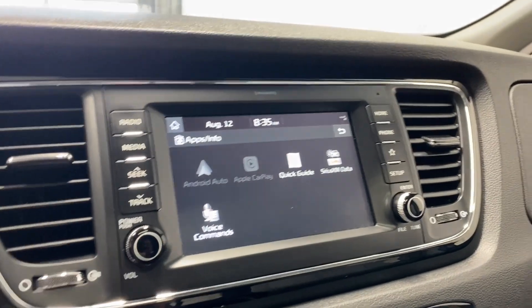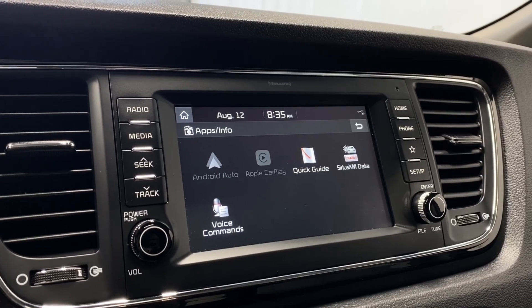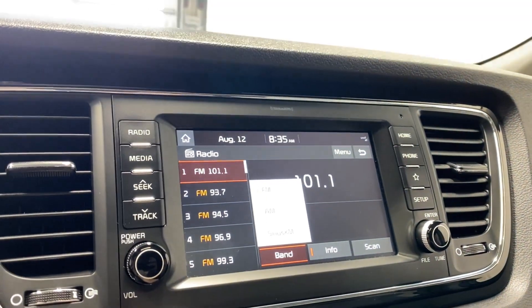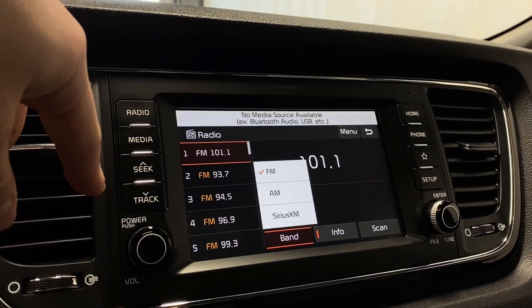Coming to the infotainment now, you've got Android Auto, Apple CarPlay, Quick Guide, SiriusXM data, and voice commands. Going to the radio, you can check out the source list — we have AM, FM, and SiriusXM available. You can also connect your phone via Bluetooth.